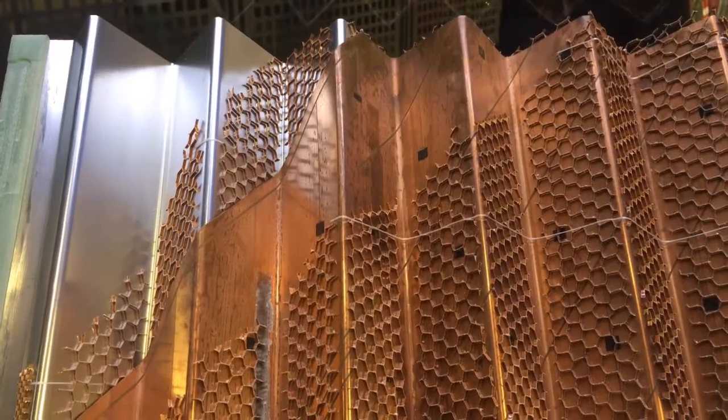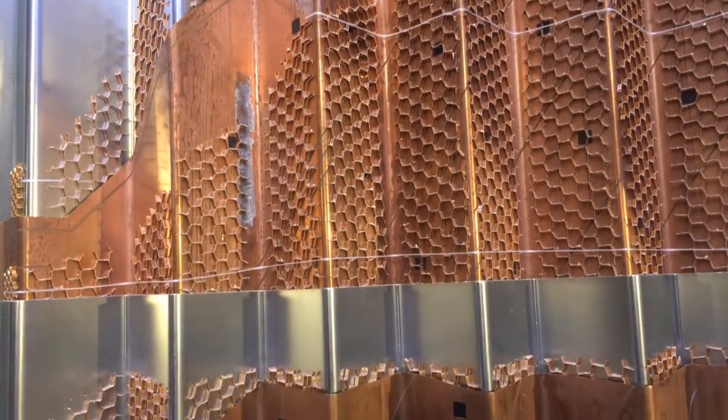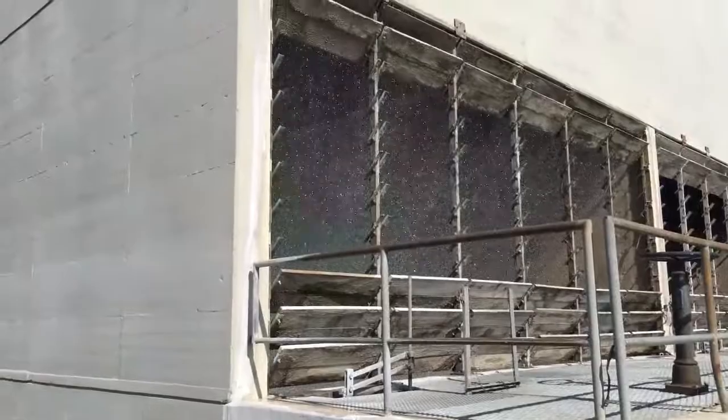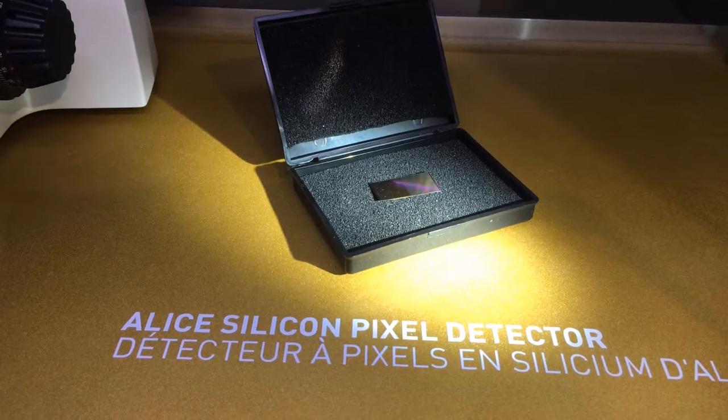The outer detectors measure the energy deposited by the particles in these calorimeters, and the experiment produces a tremendous amount of heat which has to be cooled by all this water.